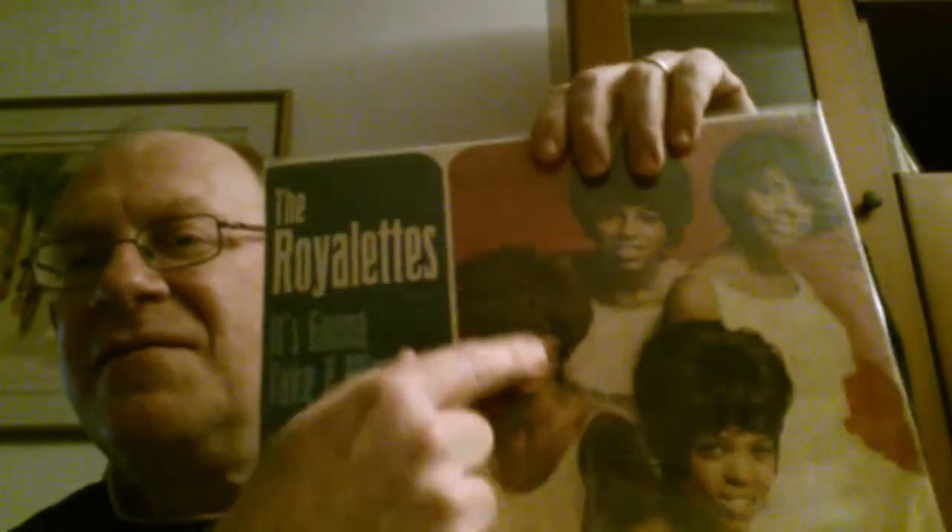And my last album for this video is the Rialettes. Rialettes, original one — 'It's Gonna Take a Miracle,' which is for the biggest beat. Very nice because it still has the shrink wrap for this old record. As with The Fortunes, it's not the same condition — it's a lesser condition — but still an original one for the Rialettes. So that's it for this video. I will continue it in part two. Until then, bye-bye.